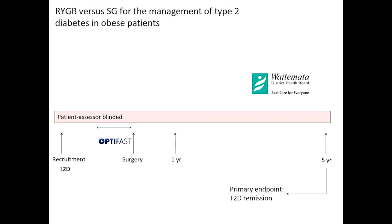In 2011, we embarked on a patient assessor-blinded trial looking at bypass versus sleeve for the management of diabetes in obese patients. Obese patients with Type 2 Diabetes were recruited, placed on a very low-calorie Optifast diet for two to four weeks prior to surgery, then randomised. We saw patients two days before surgery, one year after, and now at five years. At all appointments, body composition data, an oral glucose tolerance test, and a faecal sample for microbial DNA analysis were collected.